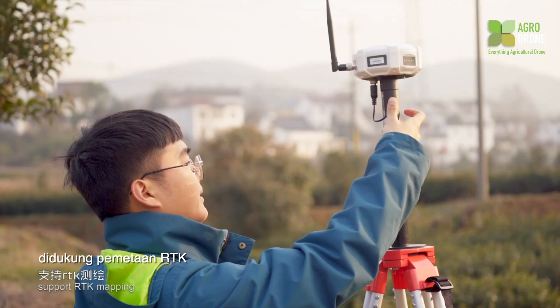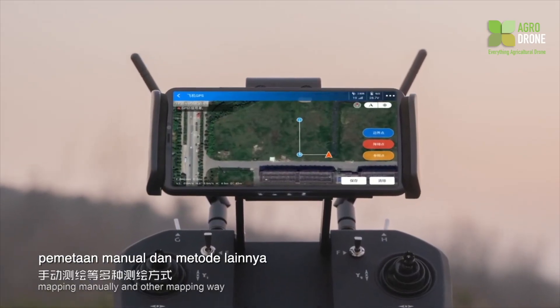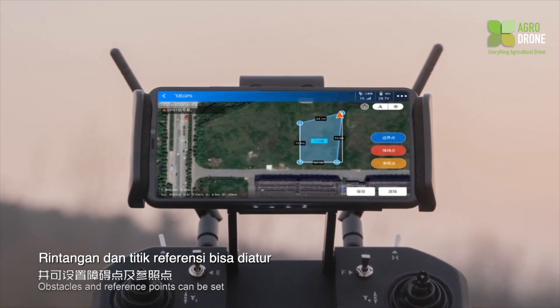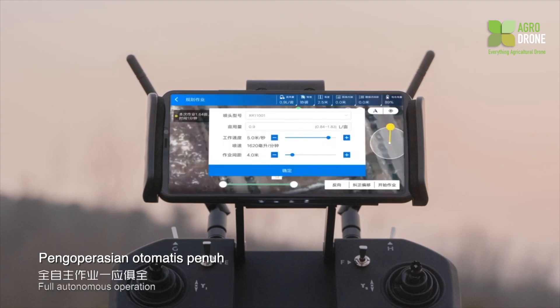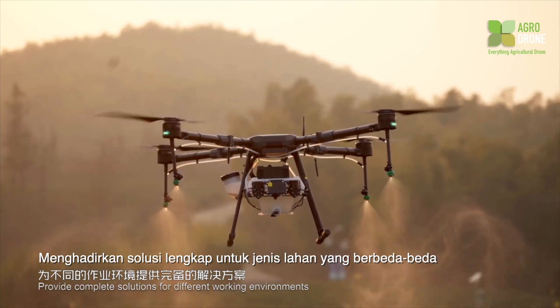The T410 supports RTK mapping, drone mapping, phone mapping, GPS mapping, and manual mapping methods. Obstacles and reference points can be set. AB point operation and full autonomous operation provide complete solutions for different working environments.